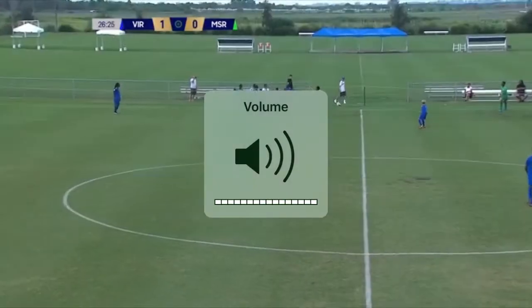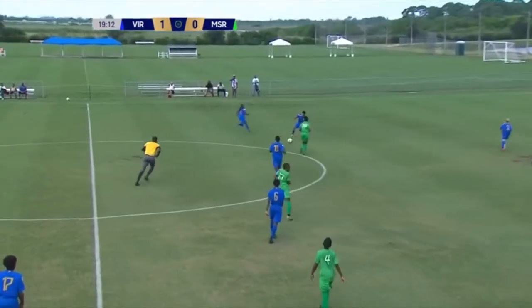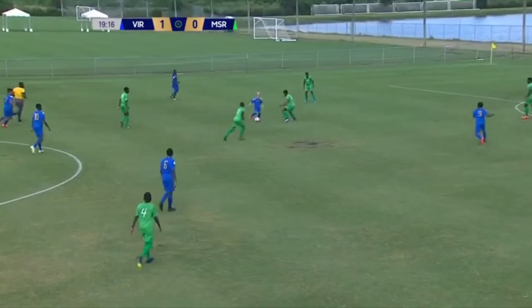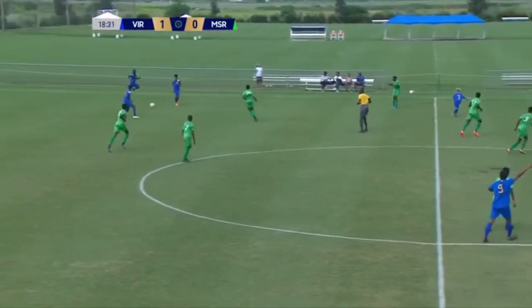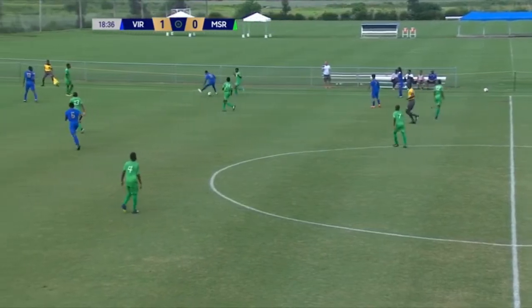Abdallah picks off the throw-in for the U.S., back with Montserrat, and the pass there. Barzi gives it back to the U.S. Virgin Islands. Jackson Watkins for the U.S. Virgin Islands, but nothing comes of it for Montserrat. And Abdallah comes the other way initially for the U.S. Virgin Islands.